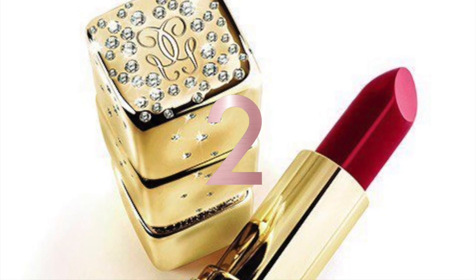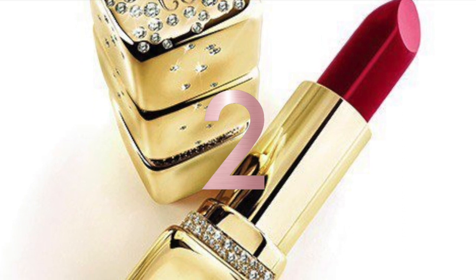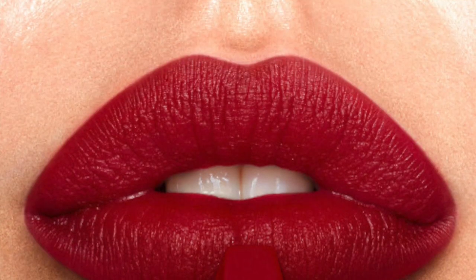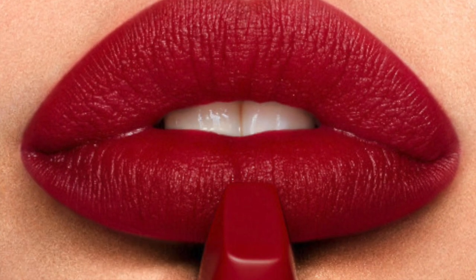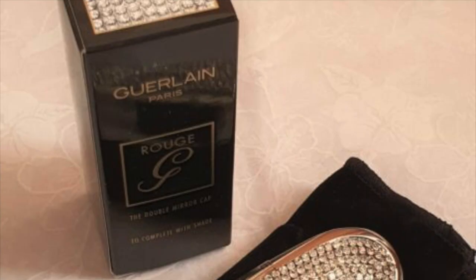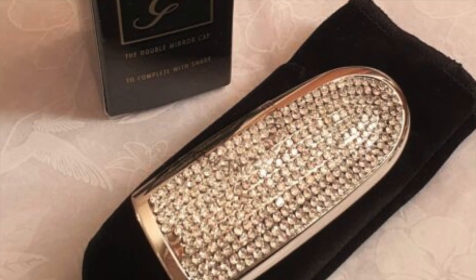At number two is the Guerlain Kiss Kiss Golden Diamonds lipstick, sold for $62,000. The custom-designed lipstick is adorned with 110 grams of solid 18-karat yellow gold, paved with a rain of 1,199 diamonds of 2.2 carats. Moreover, you can personalize it with stones of your choice, like rubies and emeralds.